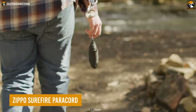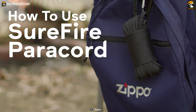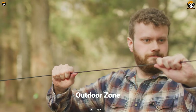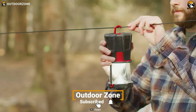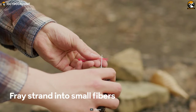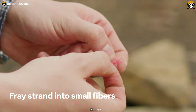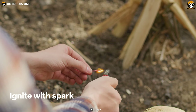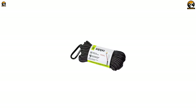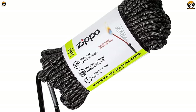If you're looking for a reliable and multi-purpose survival tool, the Zippo Surefire Paracord is definitely worth considering. This paracord is crafted with eight strands, each with access to different features and multiple survival strategies. One of the strands even includes a paraffin-coated red fire starting strand, which is simple to use and offers a reliable way of starting fire. With a 550-pound tensile strength, this paracord is resistant to wear and tear, ensuring that it will hold up even under the most challenging conditions.